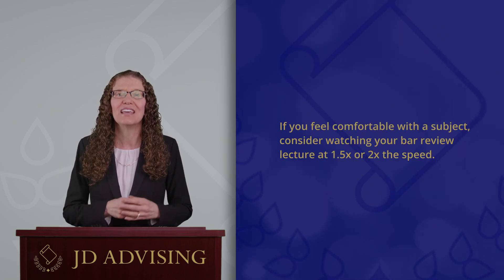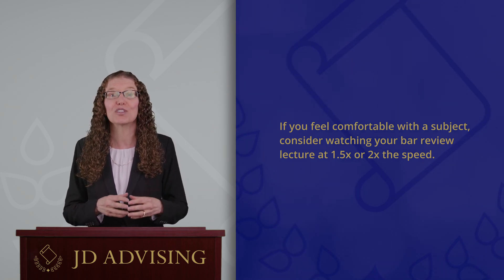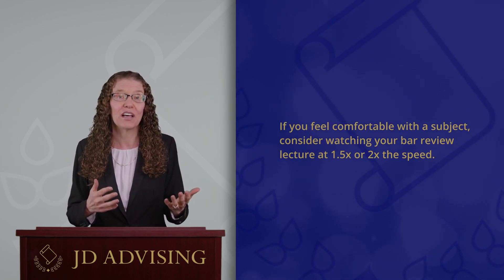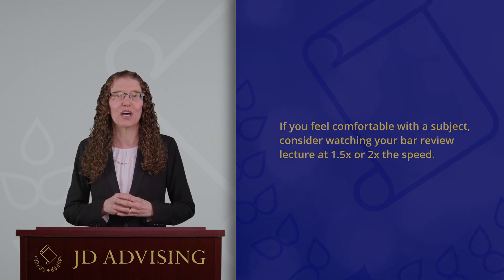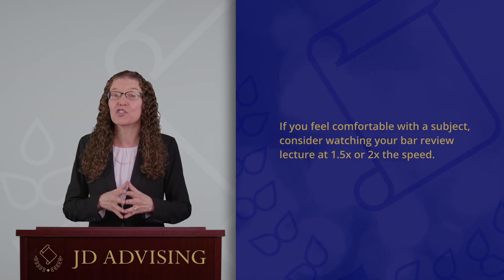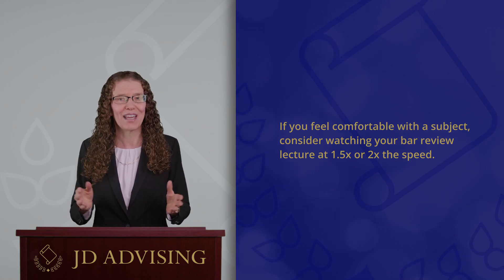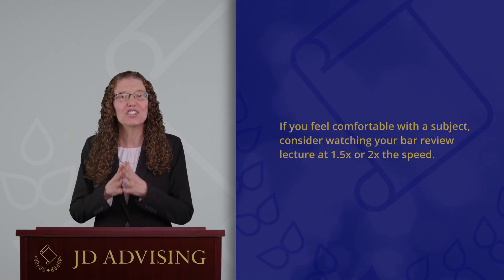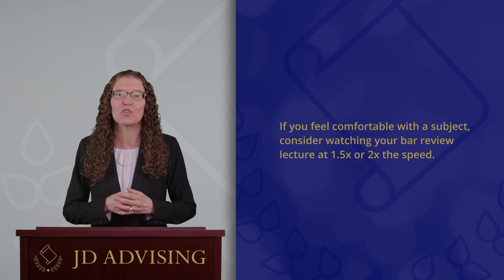The fourth tip is: if you feel comfortable with a subject, consider watching the lectures for that subject at one and a half or twice the speed. For example, if you did really well in torts in law school and after studying the outline you understand the concepts and just need to memorize the outline, it might be a better use of your time to speed up those lectures to allow you more memorization time. Some people watch all their bar exam preparation lectures at double speed to save time. If that works for you, great. But if you have trouble keeping up at that speed, then slow it down. The point is: don't think that you have to spend the same amount of time on every subject — you can prioritize what you need to work on the most.